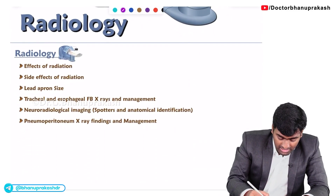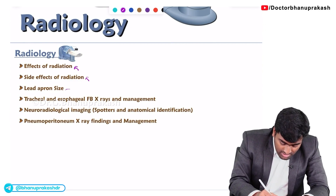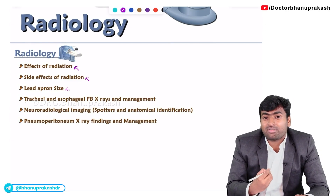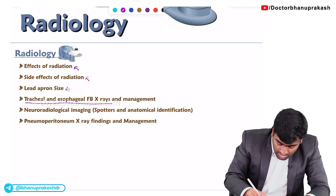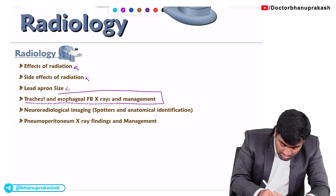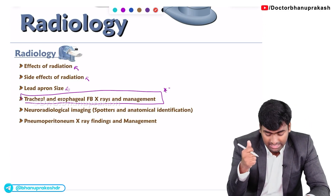The most important topic is the effects of radiation and side effects of radiation. Next, they were asking about the size of the lead apron. And a very important point from radiology is foreign body in the trachea and the esophagus.